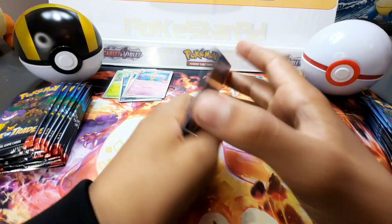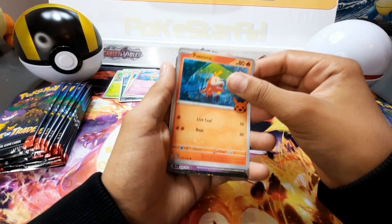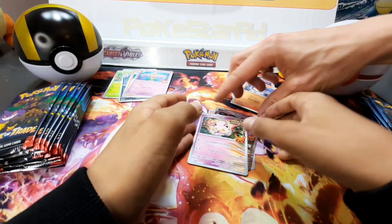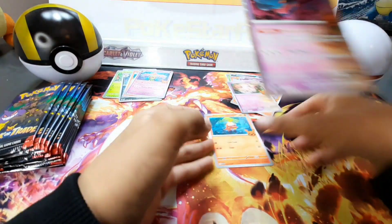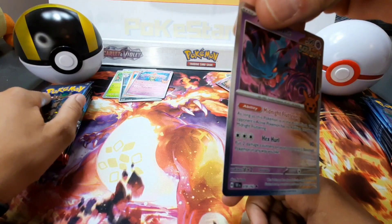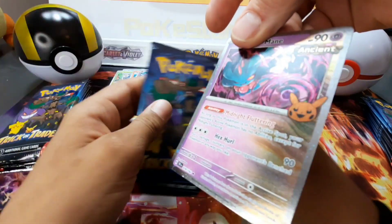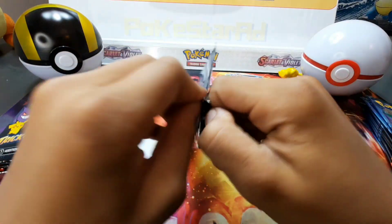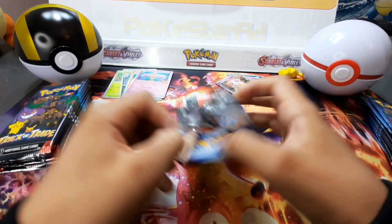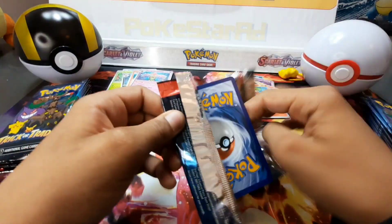Fluttermane — check out the holo finish on there, it is absolutely mint. Really, really nice. No duplicates yet. Pikachu for you, straight in. I think I already pulled the Gengar — so that is a dupe for me. No dupes for me so far — absolutely nailing it.